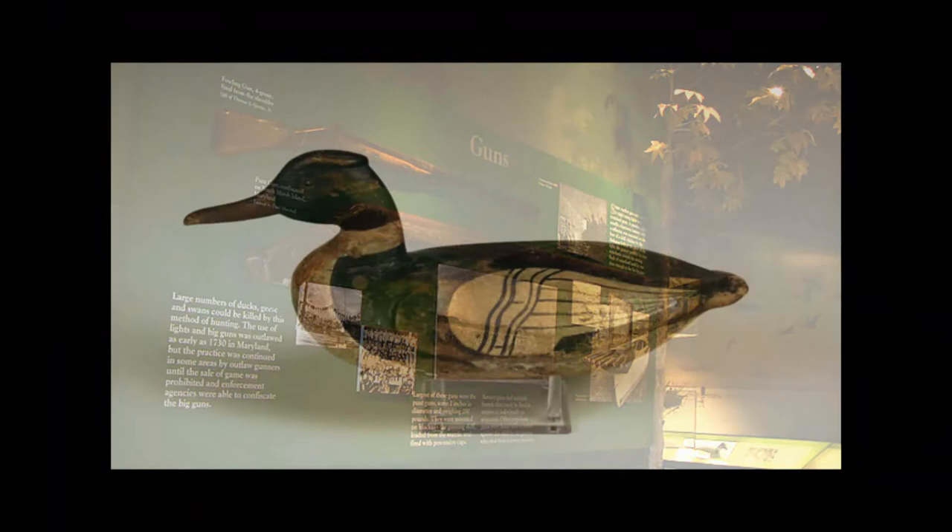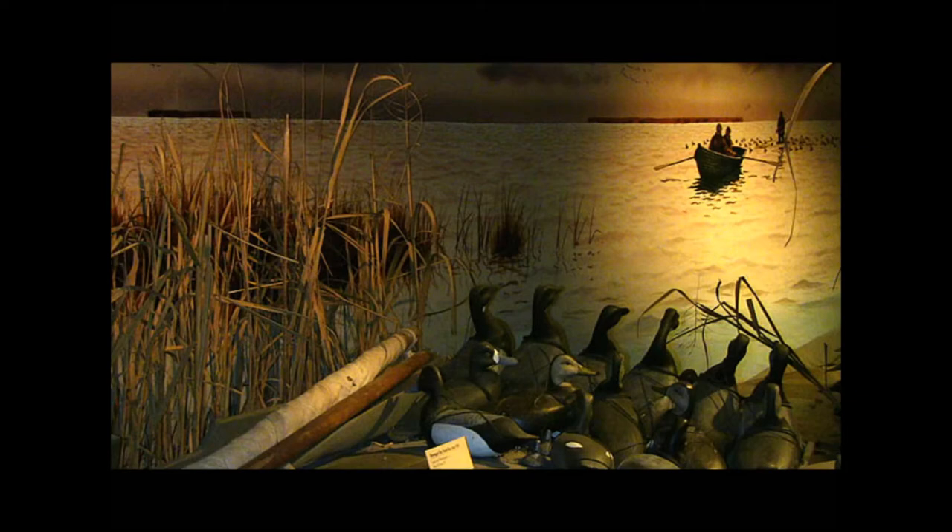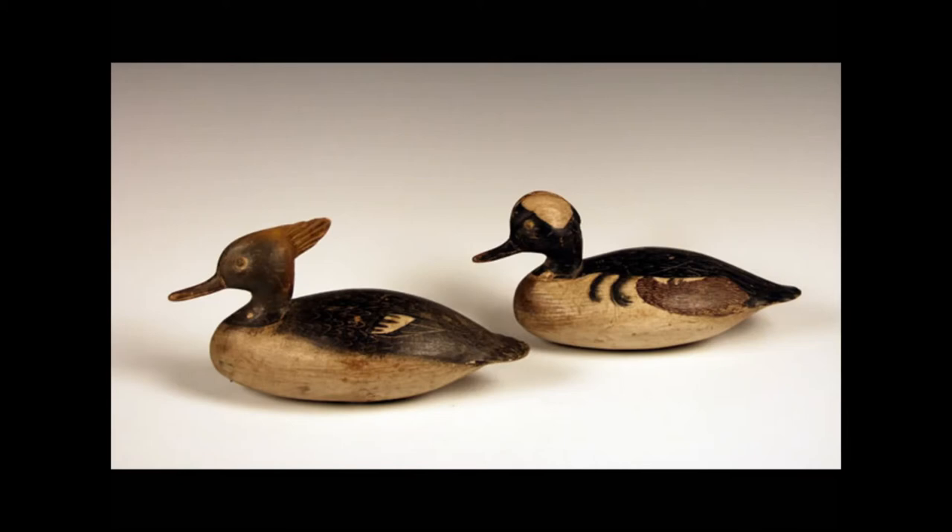A hunter might need to use a great many decoys to attract a flock. Working decoys have upright heads to enable the hunter to quickly remove them from the water at the end of the day. As working decoys evolved, carvers found that hunters could carry more of them if the interiors were hollowed out to make them more lightweight.